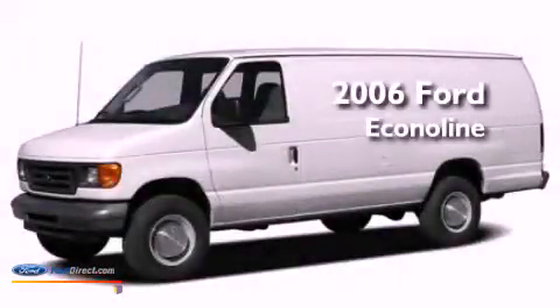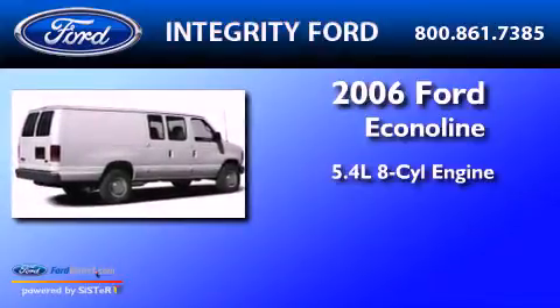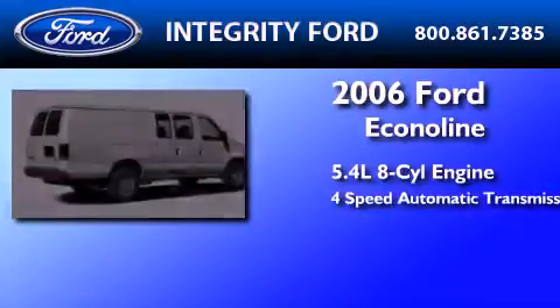This is a 2006 Ford Econoline. It has a 5.4-liter, eight-cylinder engine and a four-speed automatic transmission.